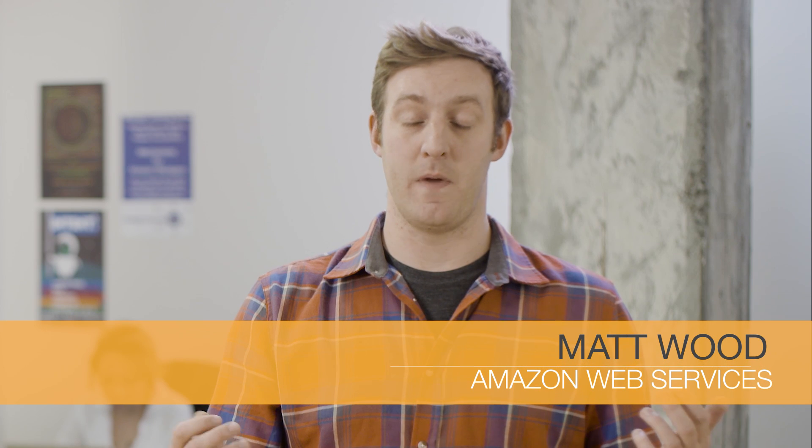Greetings, my name is Matt Wood and I'm here at AWS headquarters in Seattle to give you an update on ElastiCache. ElastiCache for Redis is a fully managed in-memory data structure service that can be used as a datastore or cache.